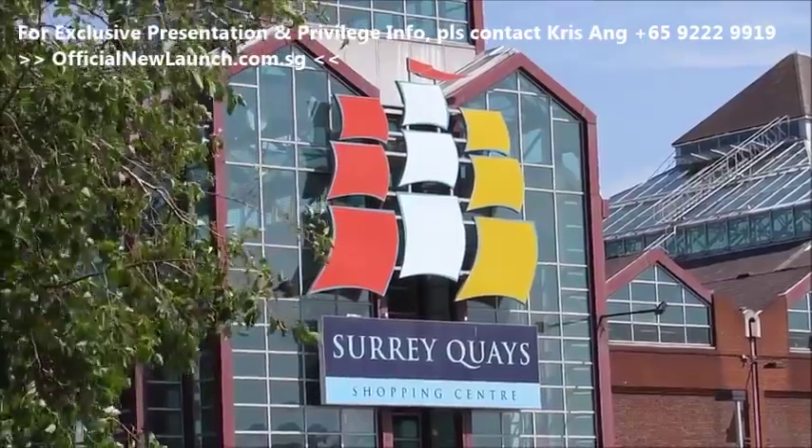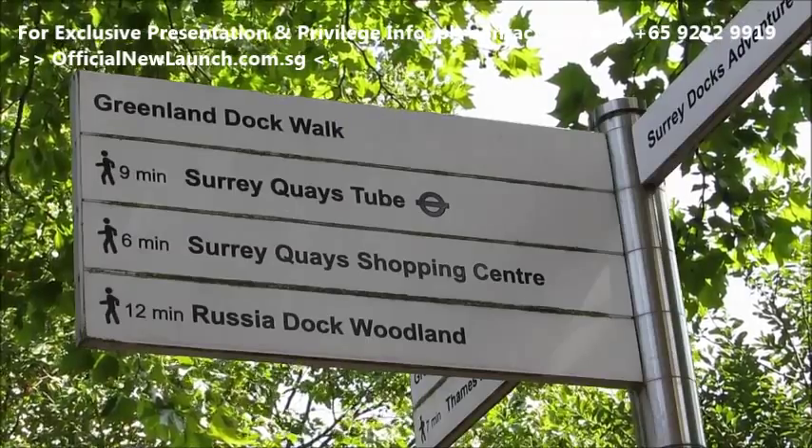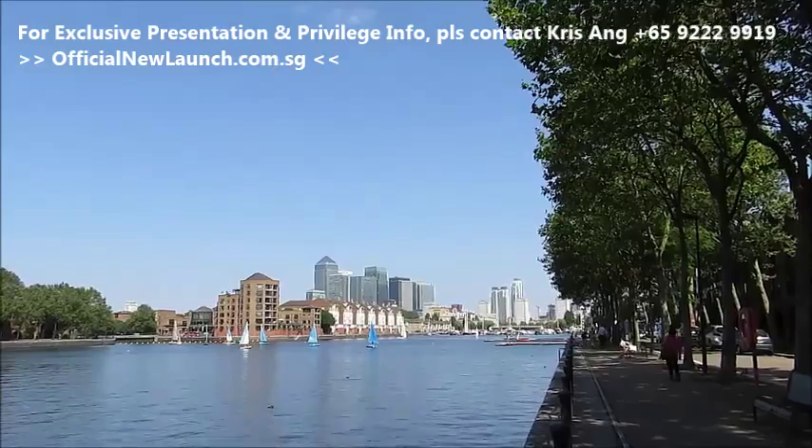For even more local shopping, the Surrey Quays shopping centre is just a 15 minute walk around South Dock Marina and Greenland Dock.